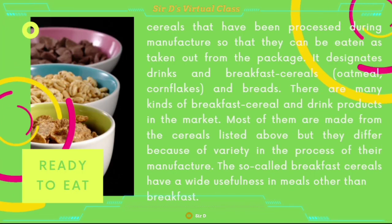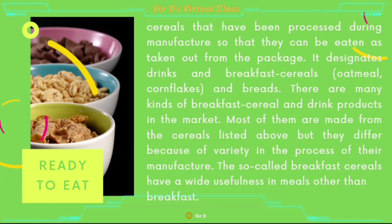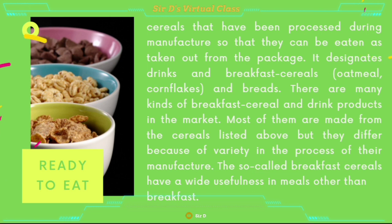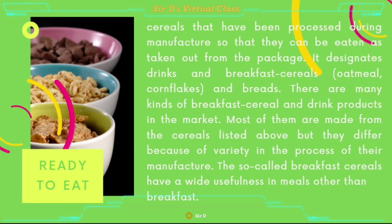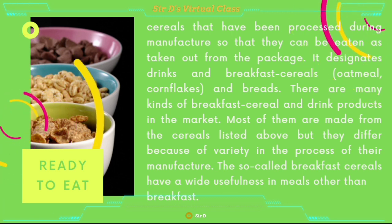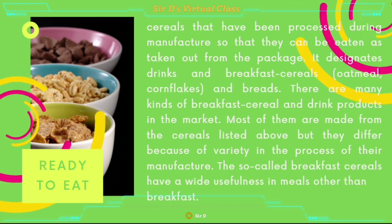Ready to eat — cereals that have been processed during manufacture so that they can be eaten as taken out from the package. This designates drinks and breakfast cereals such as oatmeal or cornflakes, and breads. Most of them are made from the cereals listed above, but they differ because of variety in the process of their manufacture.